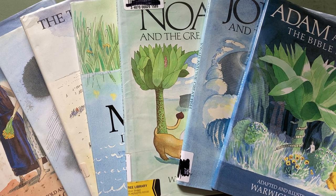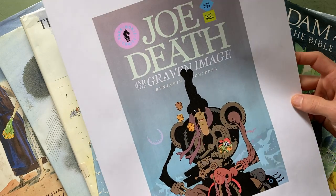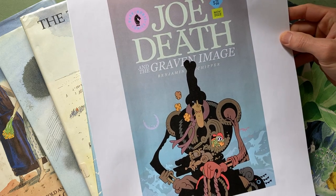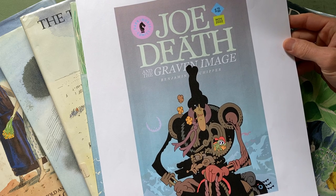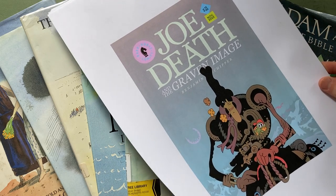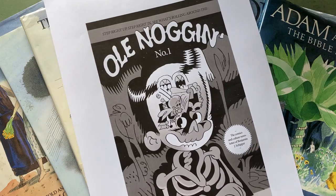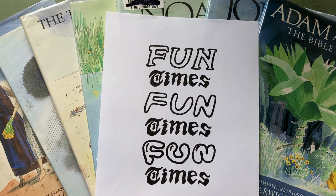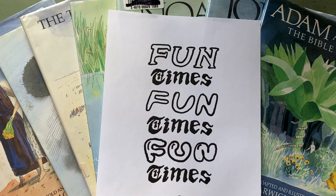First, I am finishing up Joe Death and the Graven Image. I'm turning in the files to Dark Horse Comics, and hopefully it'll be printed at the end of this year. But if you want to follow what I'm doing more closely, you can go to my newsletter called Old Noggin. I likewise have a newsletter called Fun Times, and you can sign up for that on my website, KarenShipper.com — a weekly newsletter about things I'm learning and things that will encourage your creativity.